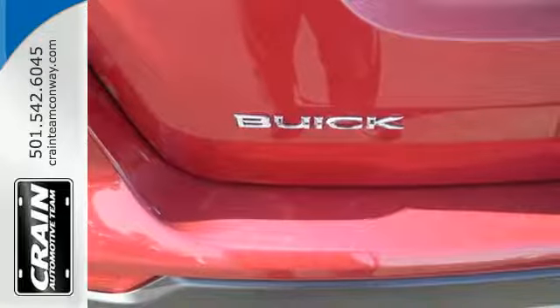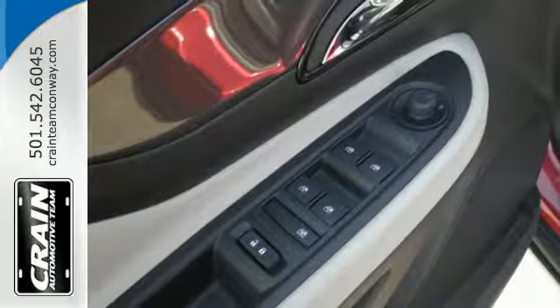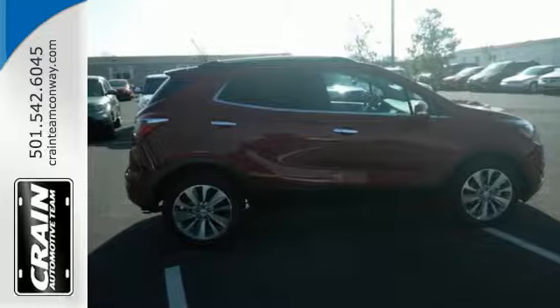Premium materials add to the comfortable environment, with supporting roles provided by Bluetooth, Sirius XM satellite radio, and Buick IntelliLink with a color touchscreen. In addition to the comfort and convenience,